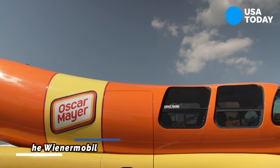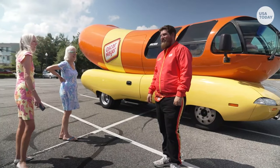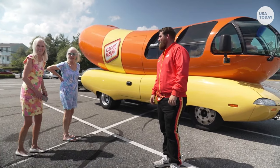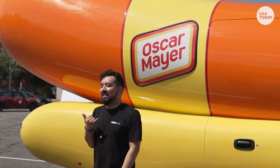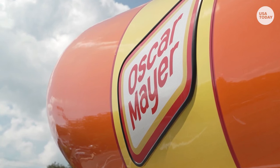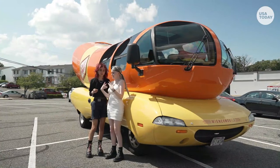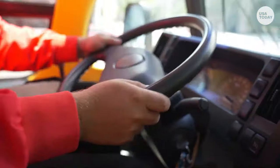The Wienermobile, designed not only to serve hot dogs but also to promote the company with its eye-catching appearance, is a truly unique vehicle. Wienermobiles were made on various chassis. The one displayed on the screen is built on an Isuzu Elf chassis, giving the hot dog-shaped car a whopping length of about 27 feet and a weight of approximately 6 tons, making it a seriously massive ride.